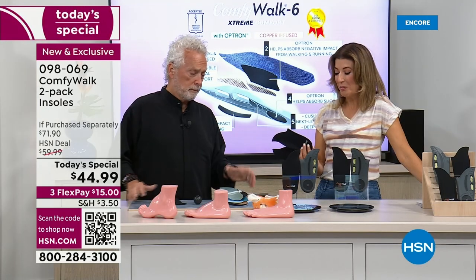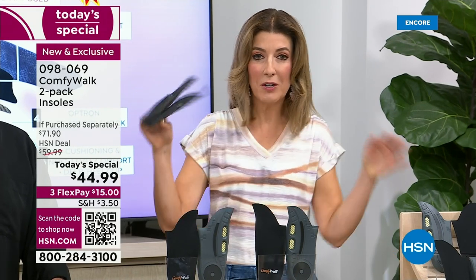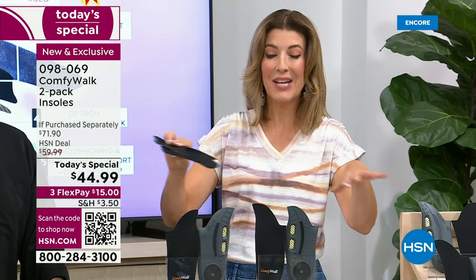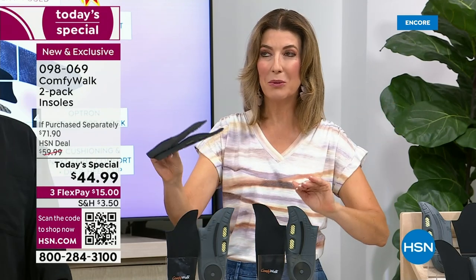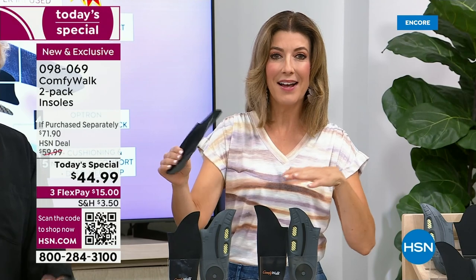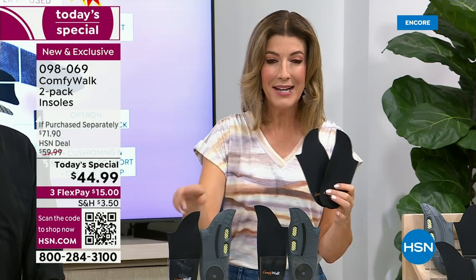It's been so popular here at HSN — most of you were buying two pairs anyway, because you can put them in two different pairs of shoes and leave them in your two favorite pairs. Whether it's a heel, a boot, a slipper, a slide, a tennis shoe, a running shoe, or a walking shoe — for the first time ever we're giving you a two-pack today.